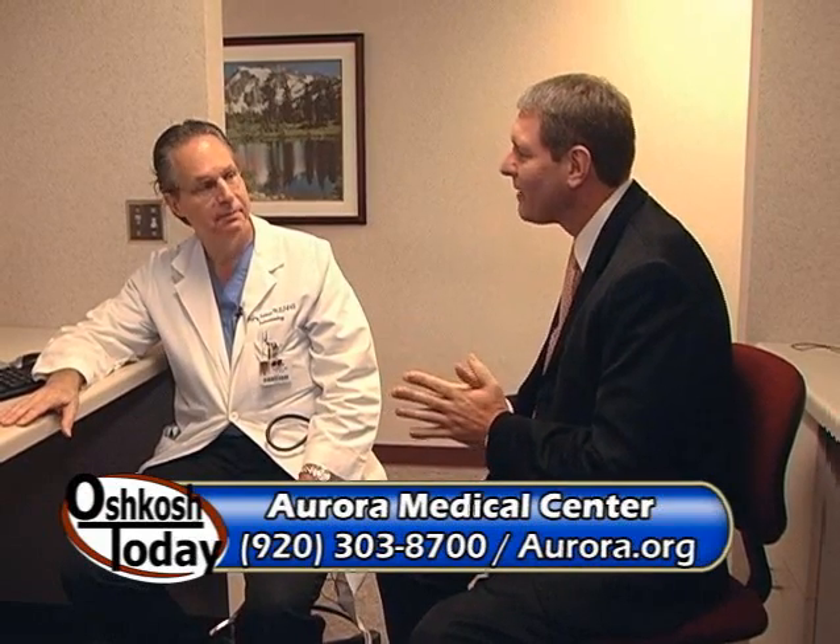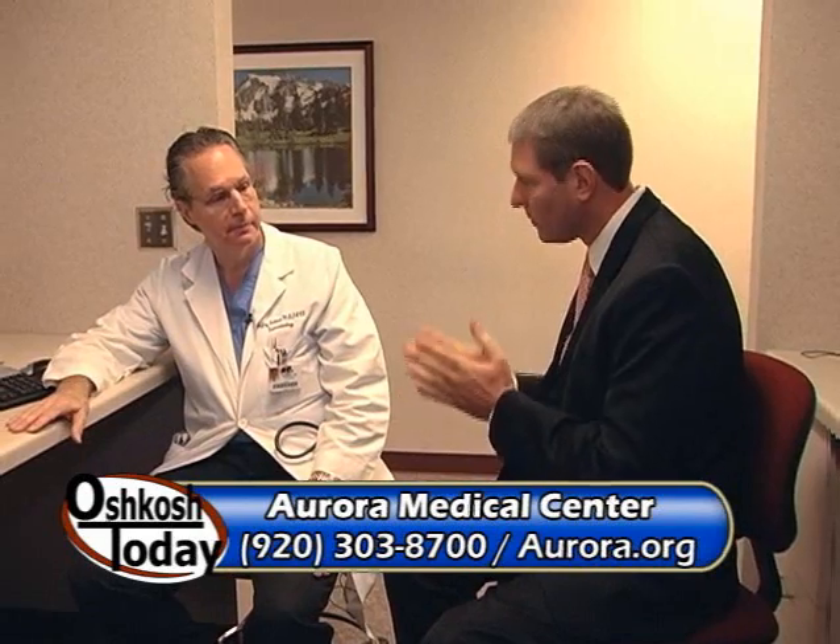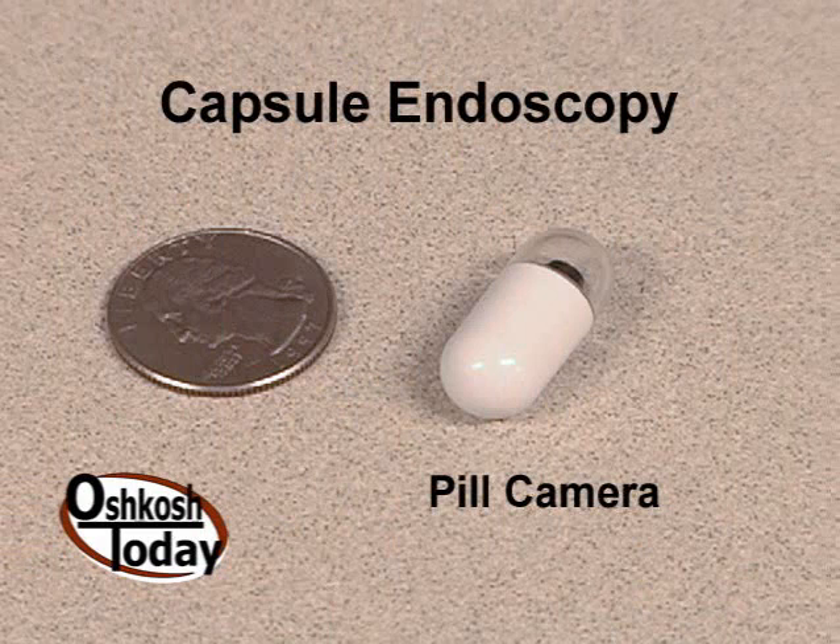Thank you for joining us today. We're really talking about some outstanding technology that's making life a lot more comfortable for patients, and we're talking about a pill camera. That's correct, and this is the actual pill itself. Half of the pill is a camera that takes two flash pictures per second, and the other half is a battery pack that lasts eight hours. This is designed to be swallowed by the patient.